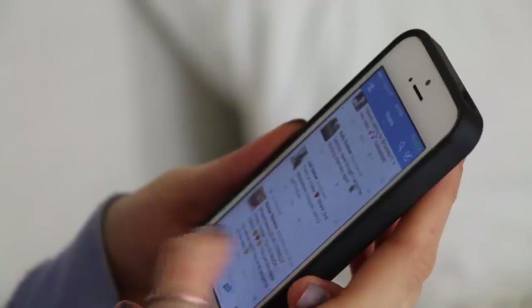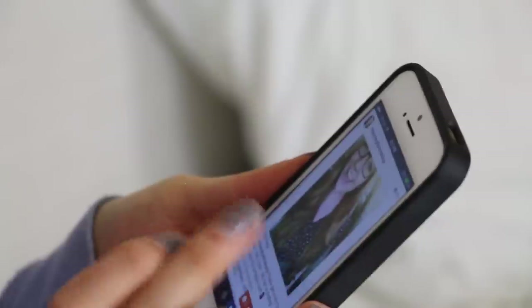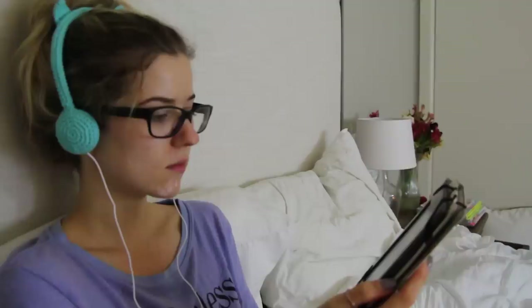Studies have shown that too much exposure to your phone screen and computer screens before bed can actually stop you from sleeping as well as you could, so I do a little bit of Twitter and Instagram, and then I move right on to reading, which is my favorite part. I actually listen to a book on Audible while following along at the exact same time on my Kindle.